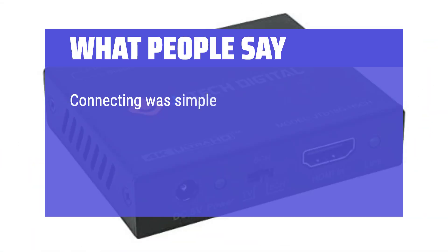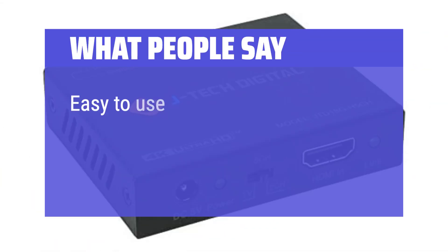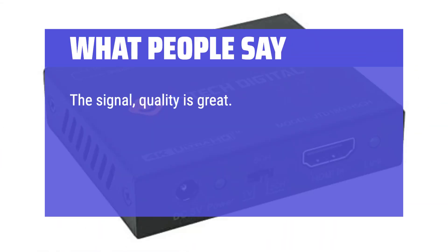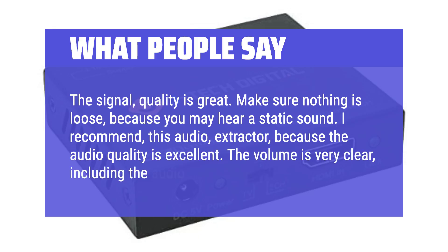What people say: Connecting was simple with the Roku Ultra HDMI output — connecting the Roku out to the box in, box out to my Onkyo AV receiver, streaming box HDMI number 3 connection in. Easy to use and worth the money. Very small and simple design. The signal quality is great. Make sure nothing is loose, because you may hear a static sound. I recommend this audio extractor because the audio quality is excellent — the volume is very clear, including the audio levels.